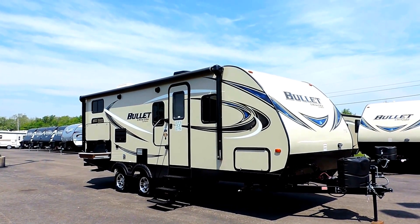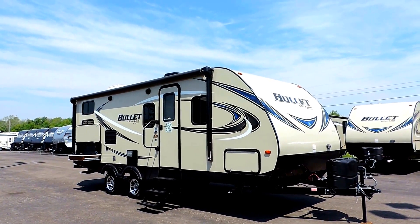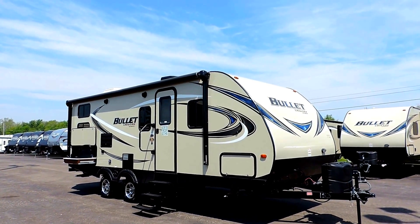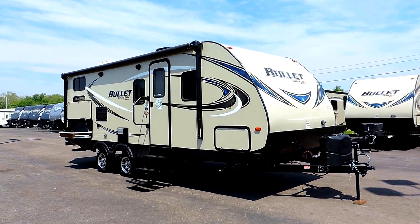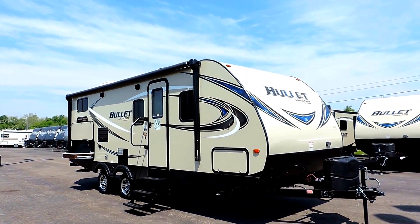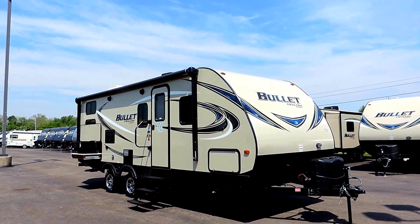Welcome to Zoomers RV. Today we're going to take a look at one of our brand new Keystone Bullets. This is a 243 BHS bunkhouse, just shy of 28 feet in length. It only weighs 4,685 pounds — these Bullets are super lightweight, half-ton towable travel trailers.